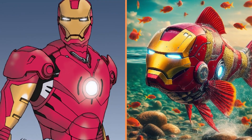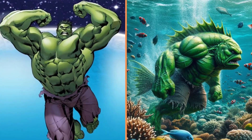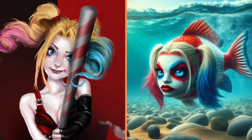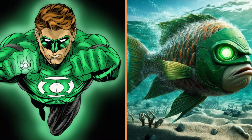Another Iron Man-style iron fish. A green Strauman fish named Hulk. And here we have a Harley Quinn fish. The next green fish is a Green Lantern.